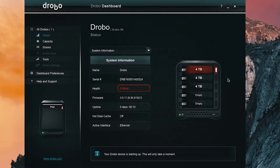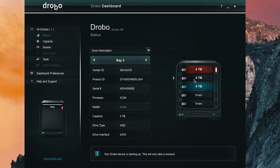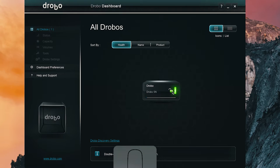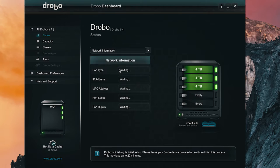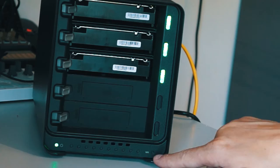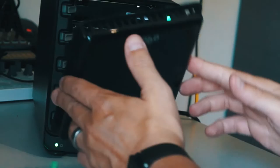It currently sees two drives — oh, it already says there are three four-terabyte drives and all conditions are good. Here are the green lights. There's the network light blinking every now and then, and the power light. I think we're fine.